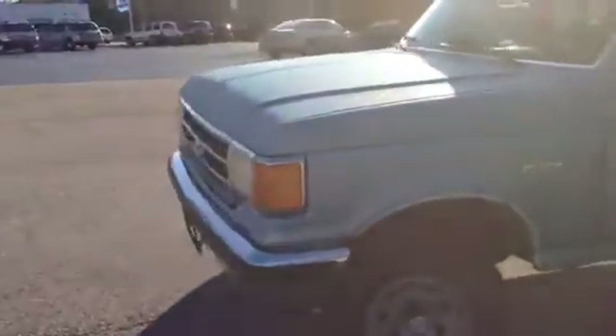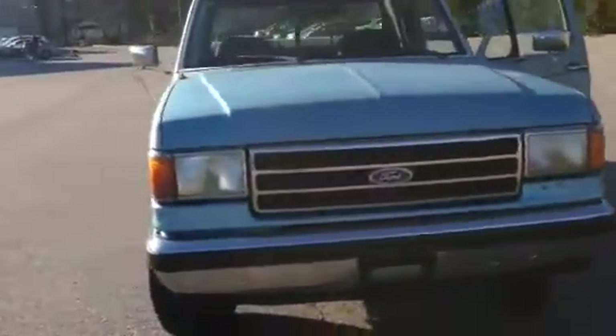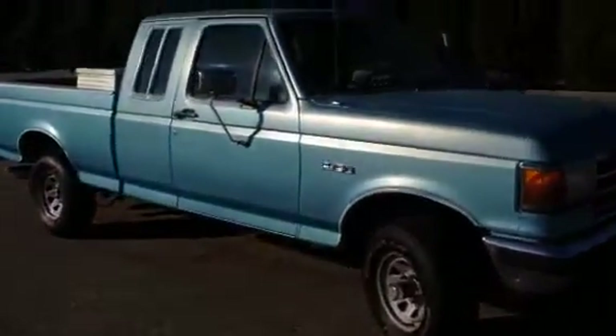It runs great. I take this thing to Chicago to see my family. You cannot get more truck in your price range than what you have right here.